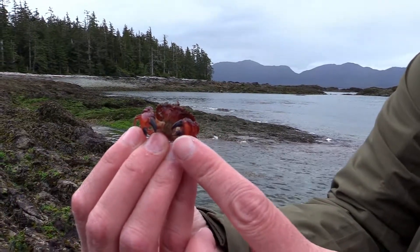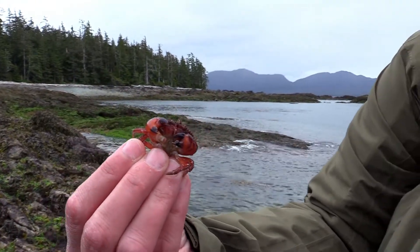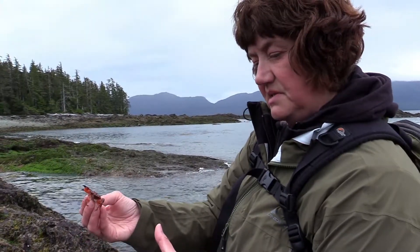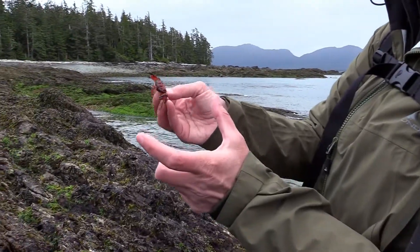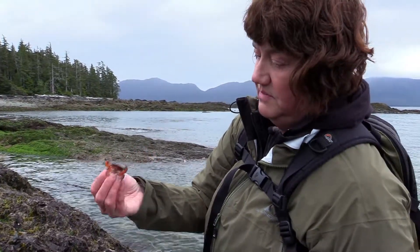This is a little red rock crab — it's red, and you can see the tips of its claws are black. When these get bigger, the back of the carapace can get to about this far across, and those are edible. This guy doesn't have much meat right now, but he'll get big if I let him go.